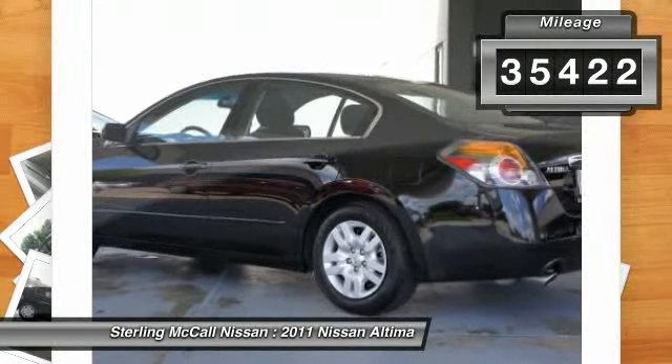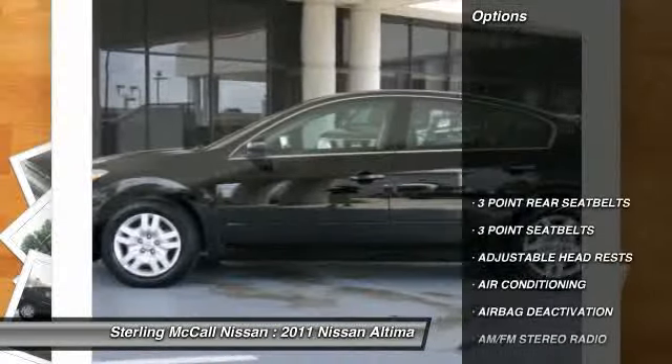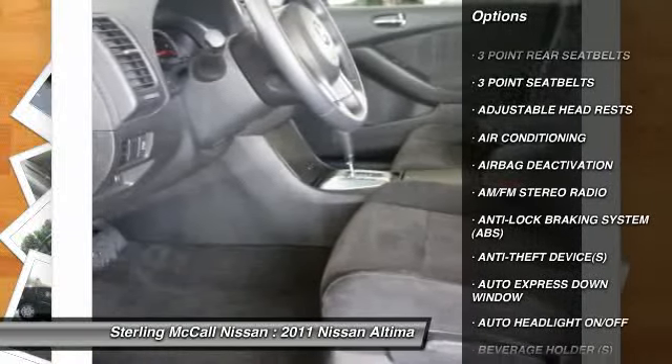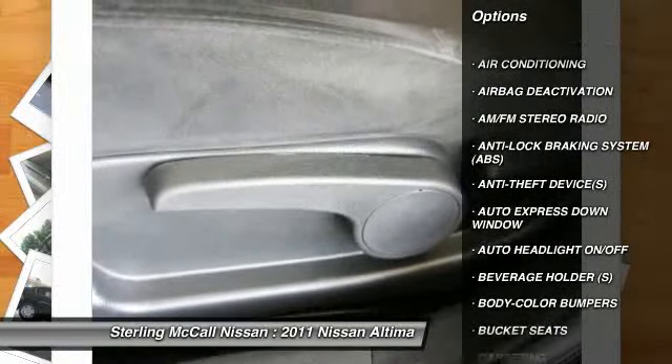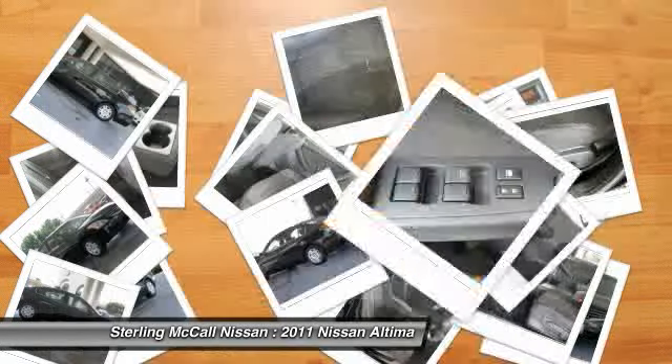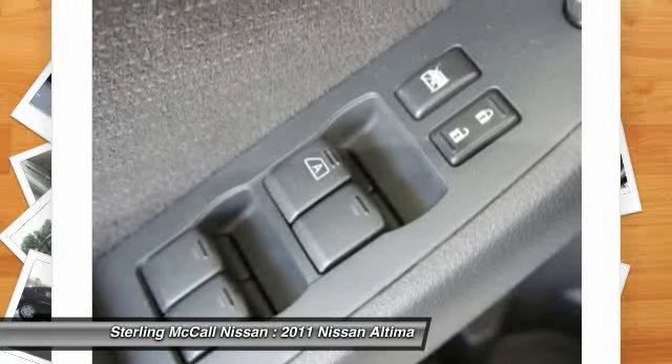Here are some of this vehicle's great options: driver's side airbag, dual airbags, auto express down window, power steering, driver's side remote mirror, adjustable headrests, air conditioning front, cruise control, center armrest, rear defroster.